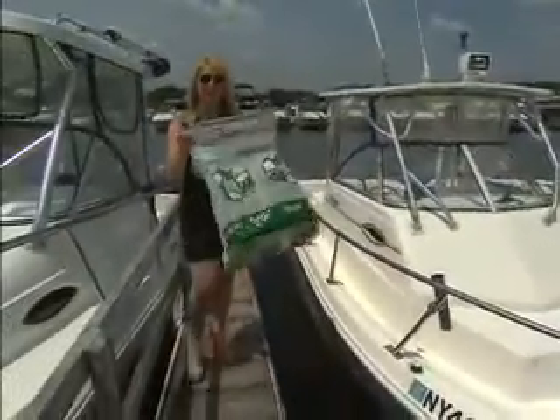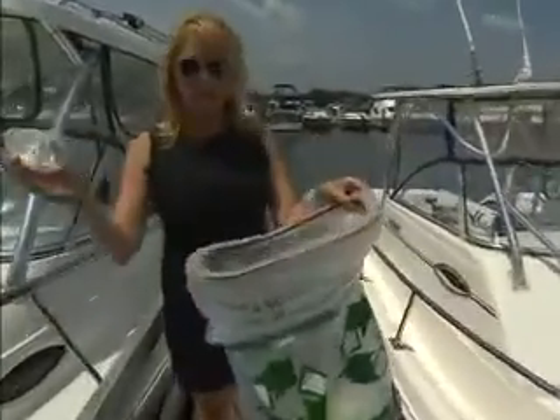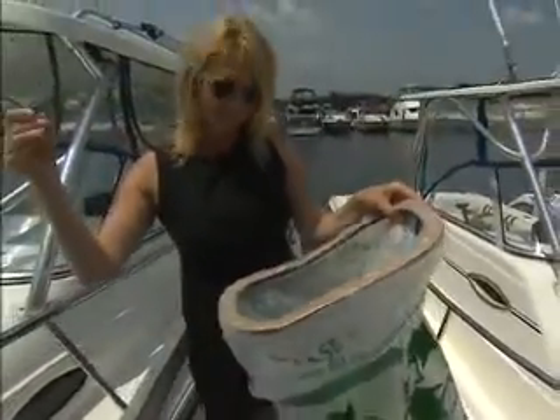Recycling on the boat is a snap. They're called Flings, and they make sure your shipmates pitch in on the good ship Go Green.